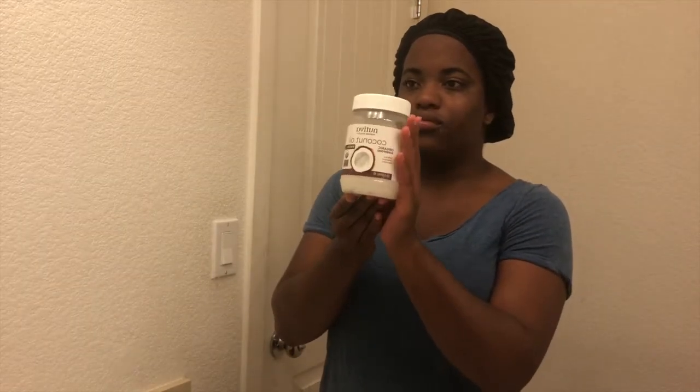Once I apply my scrub, I'm then going to wipe it off with a hot rag, making sure all the scrub is gone. Then I'm going to go in with my witch hazel toner, making sure to apply it all over my face and really work it in. I also like to massage my face in the morning, so you might see me doing that throughout the video.